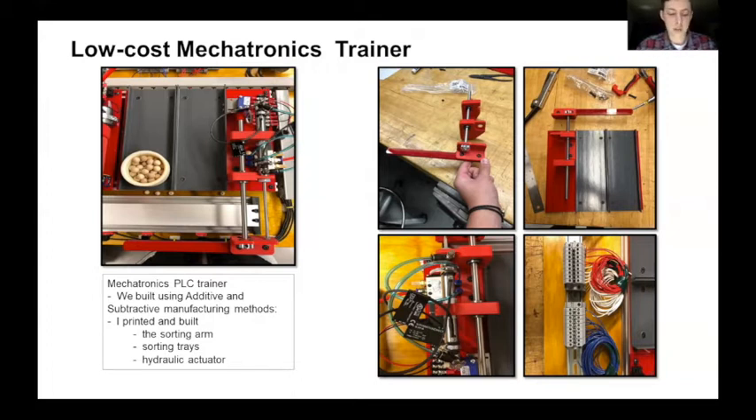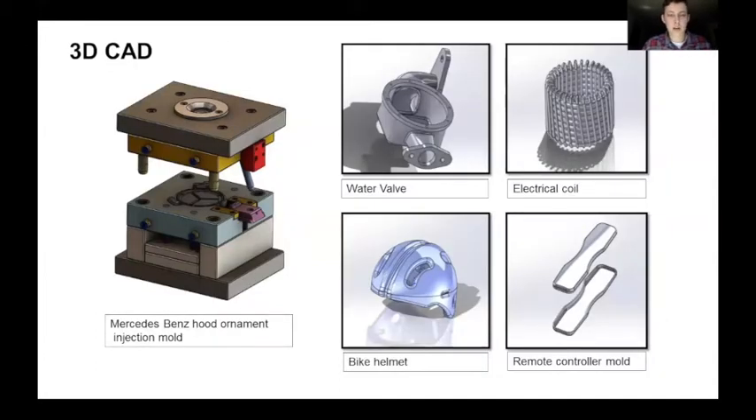For my Automatics and Automation class, I worked on a low-cost mechatronics trainer. This taught us the basics of automation and PLC coding. I was challenged to create and assemble a sorting arm and sorting tray. This is a candy dispenser where mine separates and distinguishes the difference between white cups and black cups of different sizes. I did this by following a step-by-step wiring diagram to create the hydraulic actuator, and I 3D printed all the red parts and cut the sorting trays to length. In my 3D CAD class, I was able to learn and apply features such as extrusions, lofts, sweeps, revolves, and knitting. I'm also a certified associate in 3D CAD.